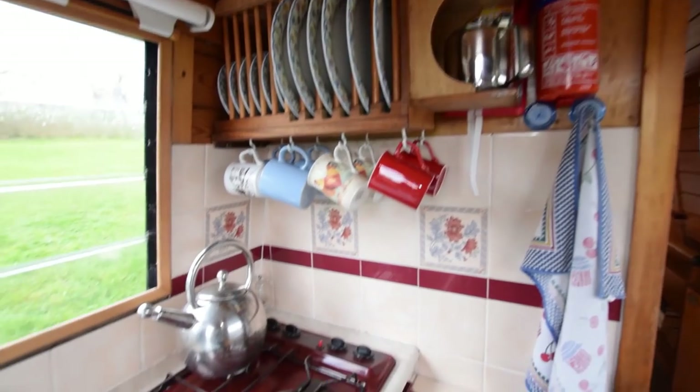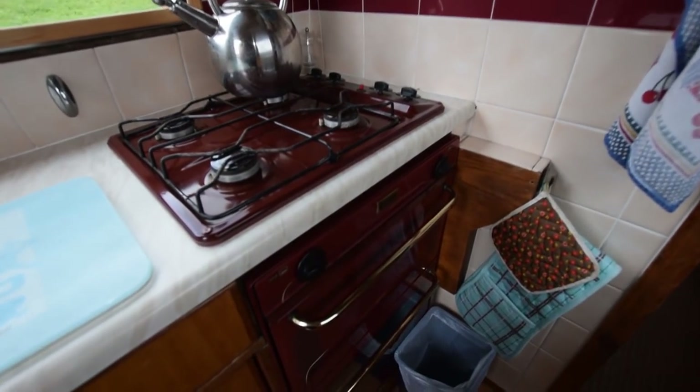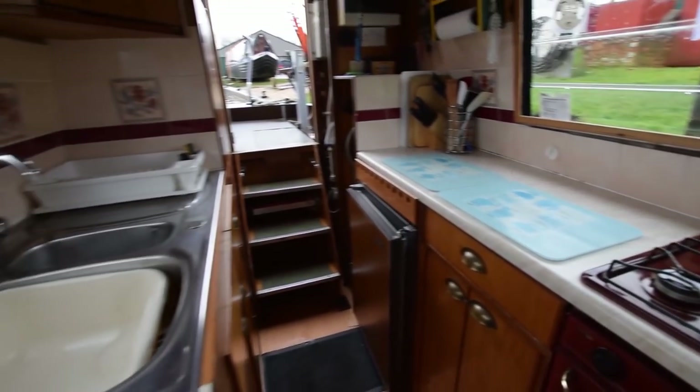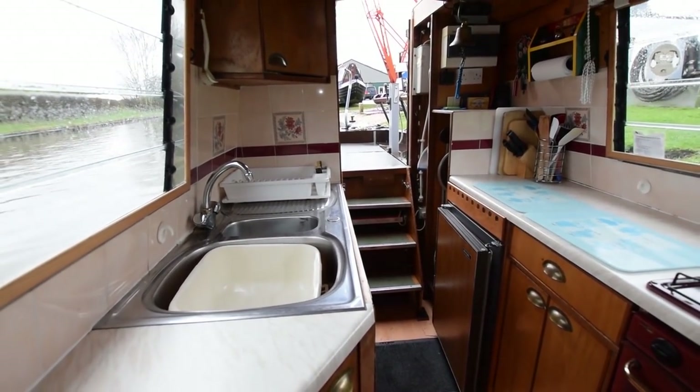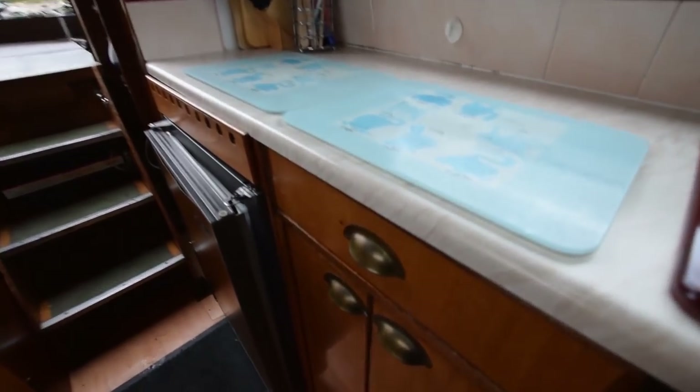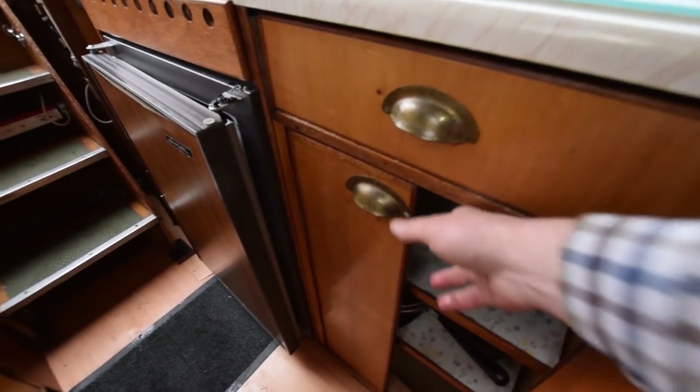There's a useful little plate rack up here. The cooker is a Vanette 7000 — gas oven and grill with four burners. And the hobs are a Vanette 4000. There's plenty of cupboard space in here.